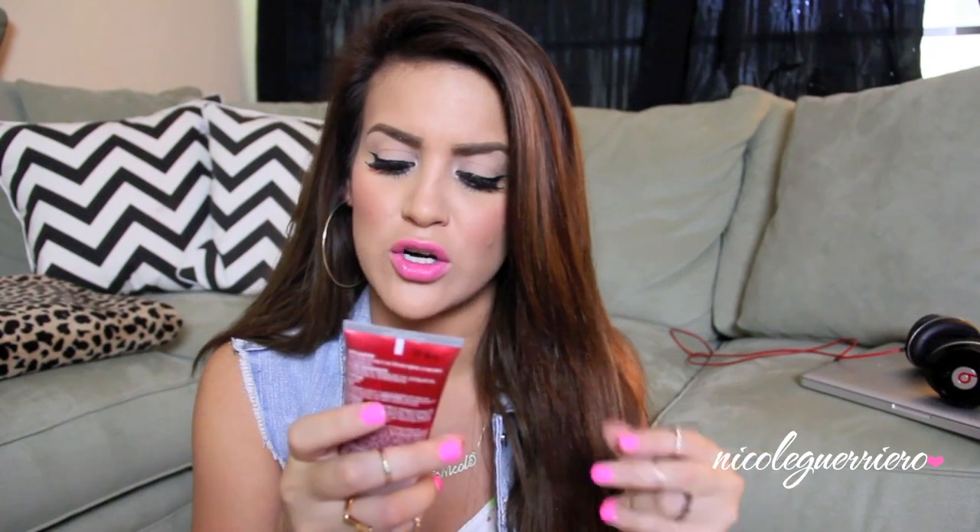Go to the drugstore and pick this up. I don't really know if it's considered a primer. I love wearing these two together because the Miracle Blur just makes my face look flawless to where I don't even really need any help, and the Liquid Powder just kind of covers any discoloration I may have on my face. So these two together are amazing.